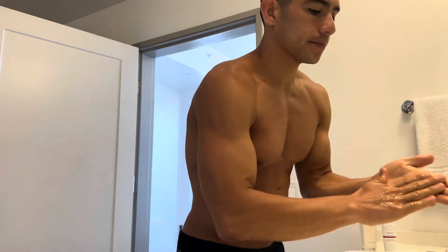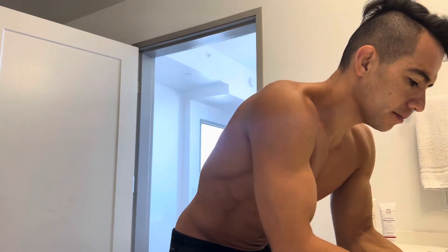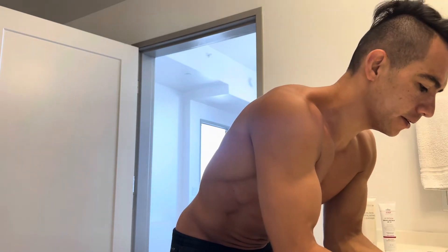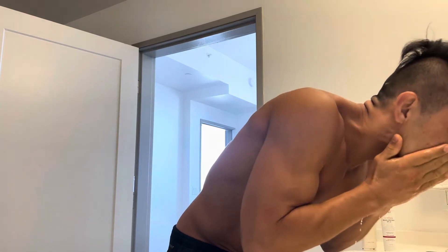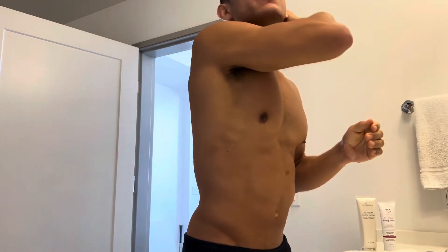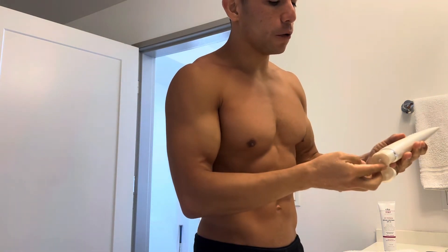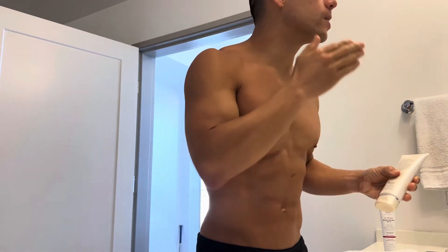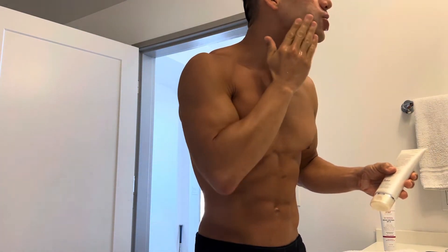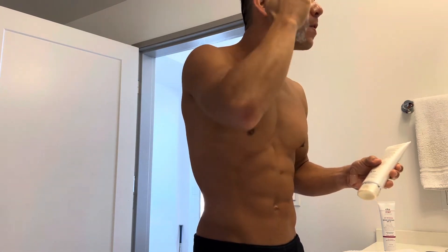First I wash my hands, then I rinse my face — it's a little on the colder side right now.